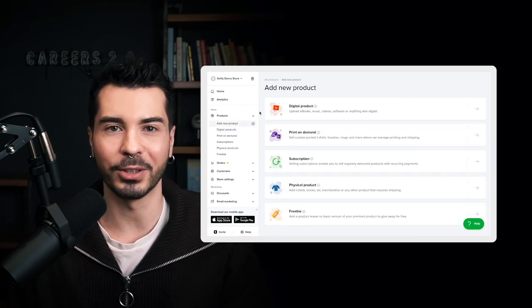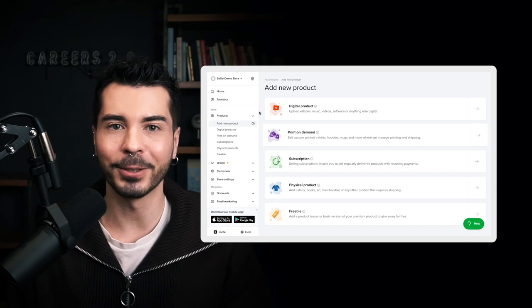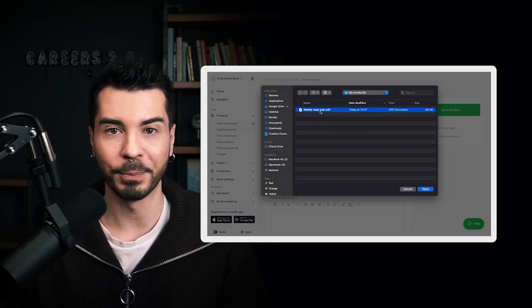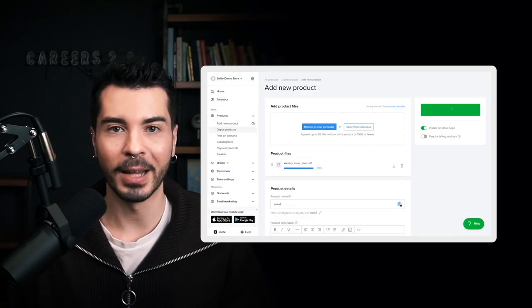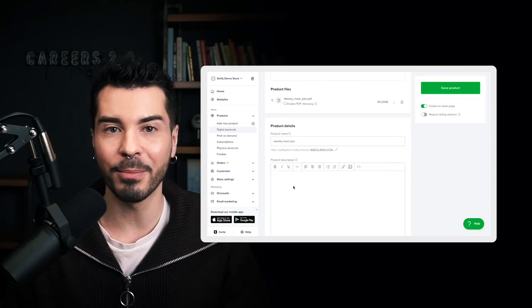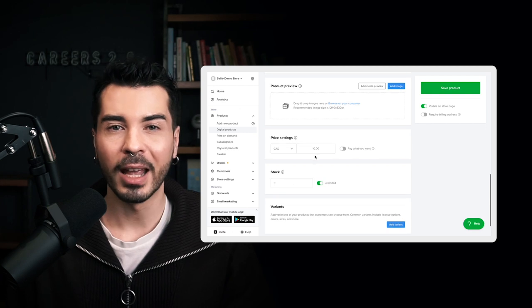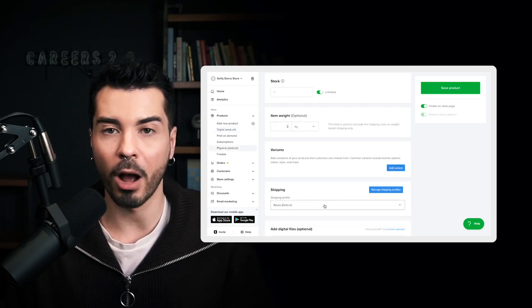As mentioned, you can choose between digital, physical, subscription, and print-on-demand products. In this case, we're selling a weekly meal plan, so I'll choose the relevant PDF and upload it to Sellfy. Then I'll add all the relevant information about my product such as name, description, product images, price, and so on. If you had a physical product, you could also state the stock, shipping options, and item weight for shipping cost calculation.